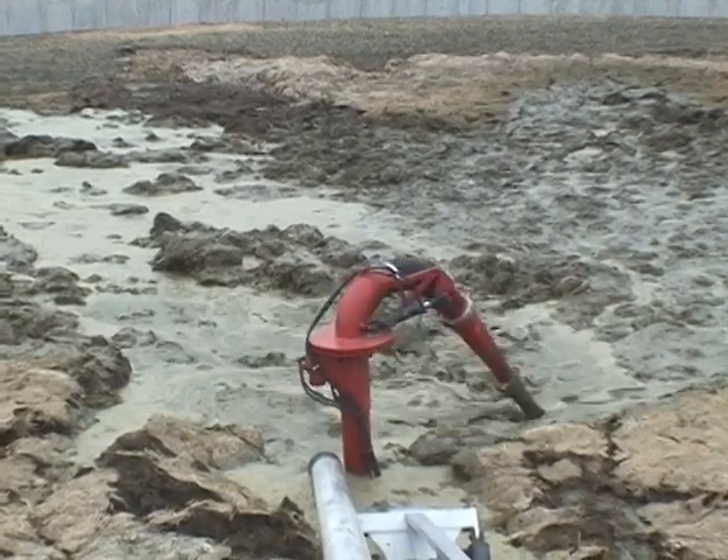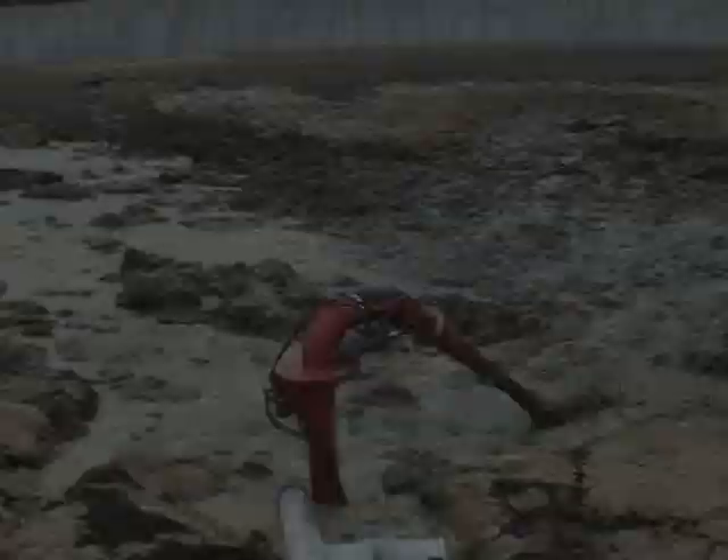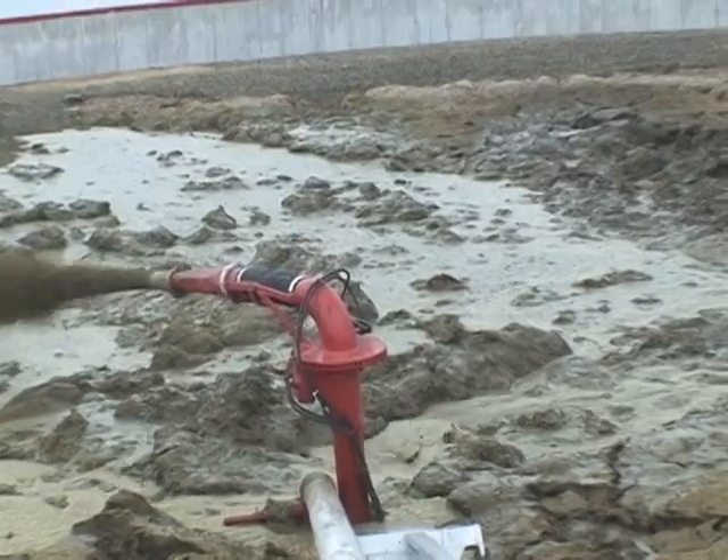All pumps are available in a 6-inch rated for 1,500 to 2,500 gallons per minute, or an 8-inch rated for 2,000 to 3,500 gallons per minute. All DM pumps are available in steel or hot-dip galvanized.